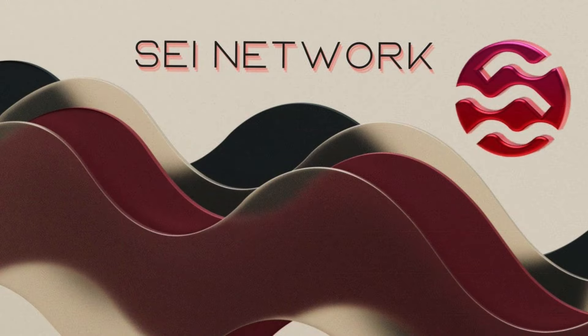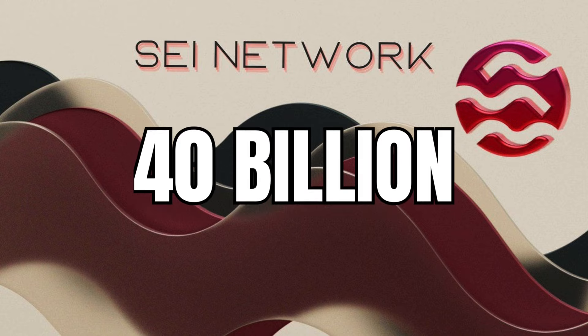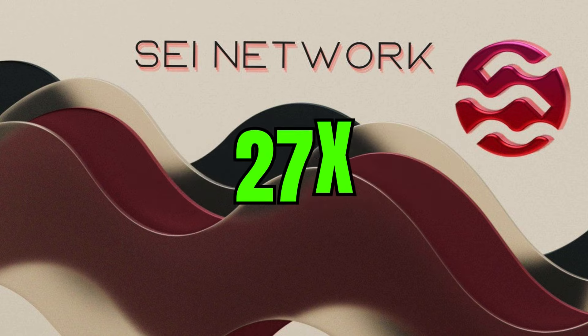SEI currently has a market cap of $1.5 billion. A market cap of $40 billion is doable in a bull run for this project — that is roughly a 27x from here.